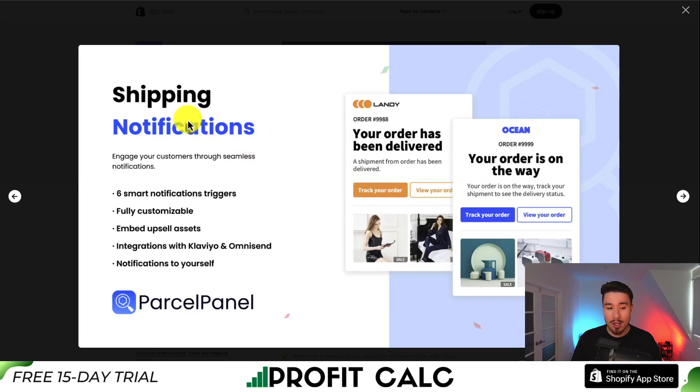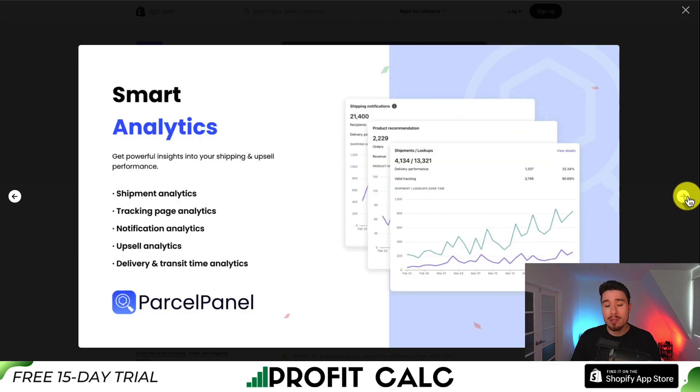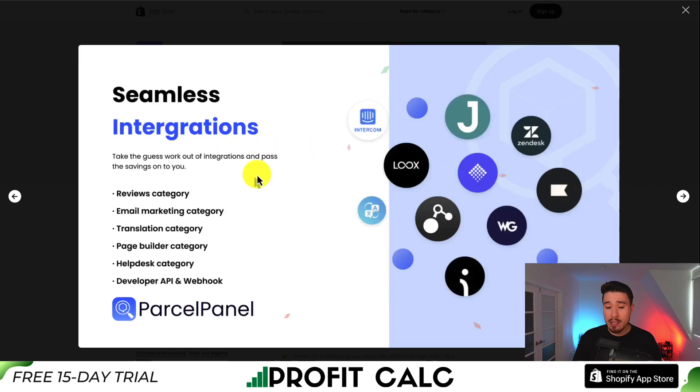It sends shipping notifications to help engage your customers and inform them what is going on with their order. It gives you smart analytics around tracking, notifications, upsells, and delivery and transit time. There are seamless integrations for different reviews, email marketing, translating, page builders, and helpdesk.